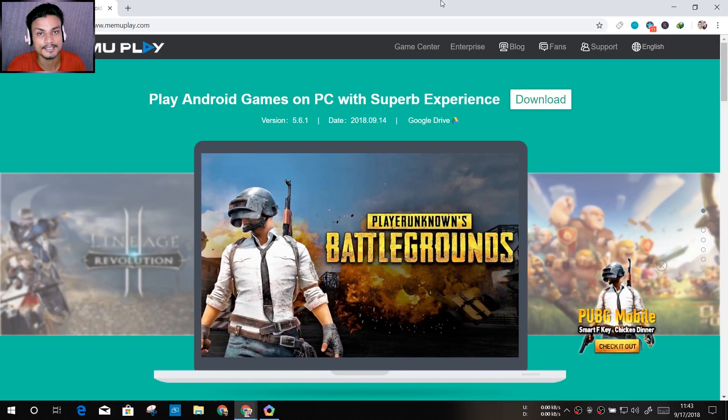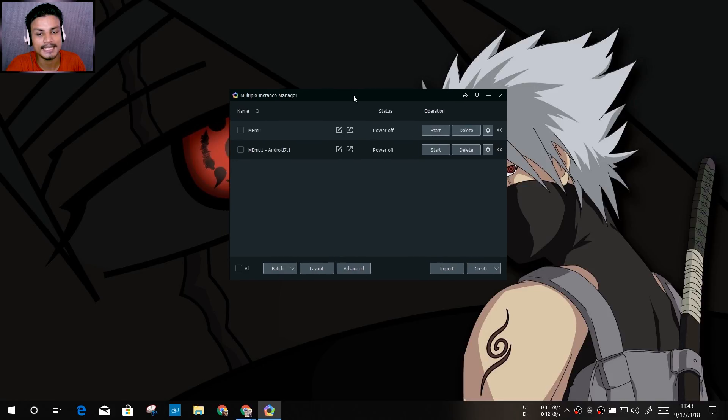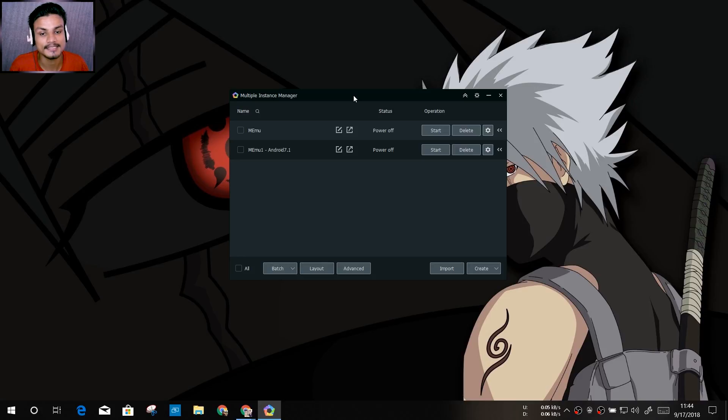The second emulator which got the Android 7 update is the MEmu emulator. To get Android 7 on MEmu, note that it is in beta. If you straight download MEmu, it will run on Android 5. After downloading, you'll have two shortcuts on the desktop — one will be MEmu, which runs the Android 5 emulator, and the second shortcut will be Multi-MEmu, which lets you create multiple instances.